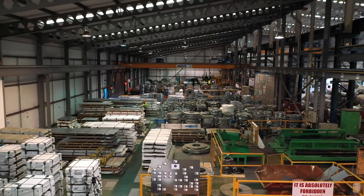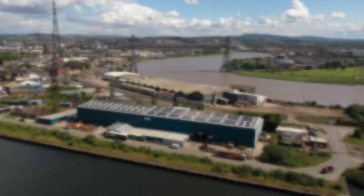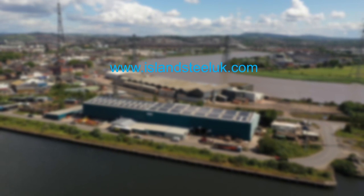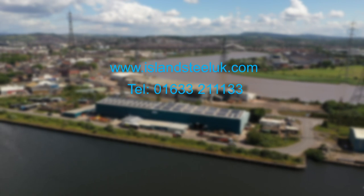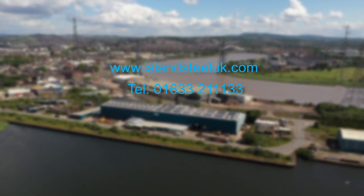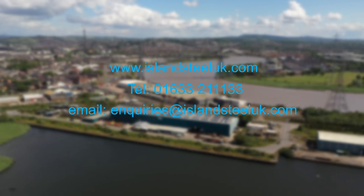For further information on how Island Steel can help your business, please visit our website at www.islandsteeluk.com, call us on 01633 211 133, or email us at inquiries@islandsteeluk.com.